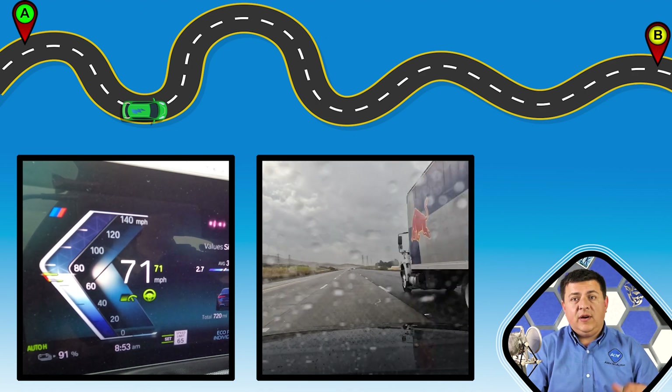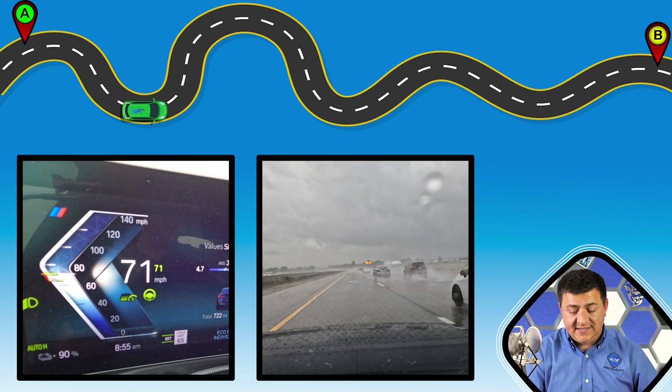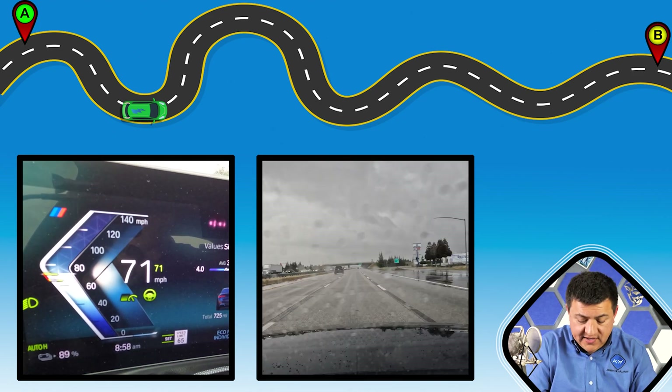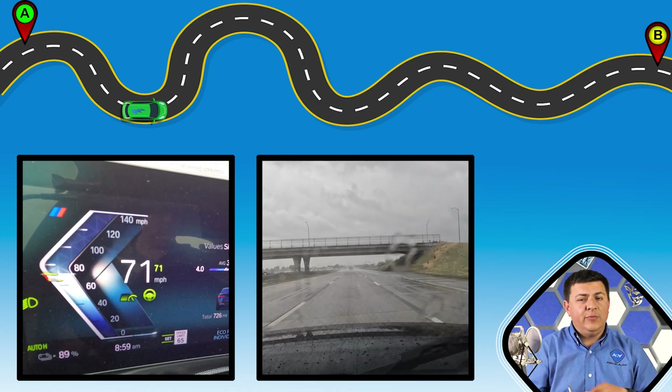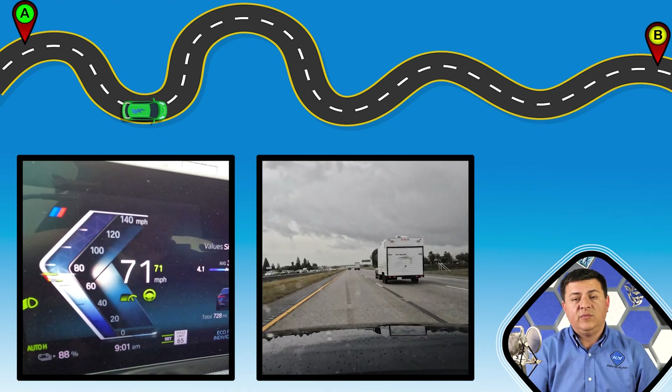This particular BMW i4 had the 19-inch wheel option on it, so its EPA rating was 270 miles. If you get the base 18-inch wheel, the range comes in at 301 miles. But as I discovered, I think there really is not that big of a difference between these two wheel options when it comes to real-world range.